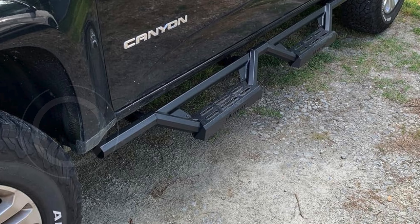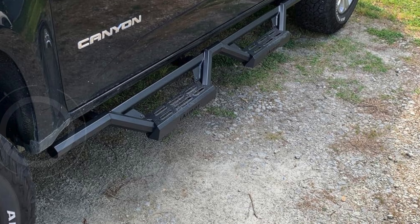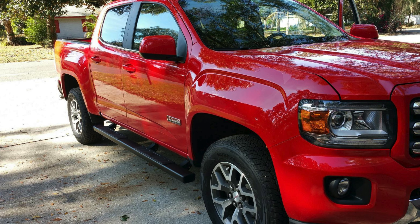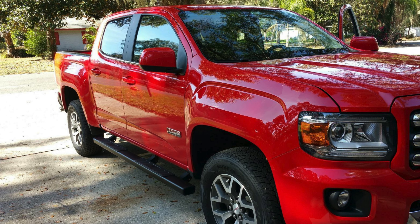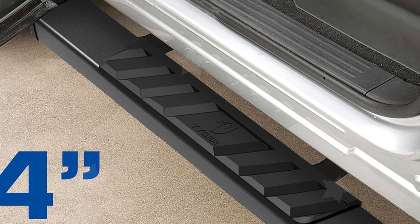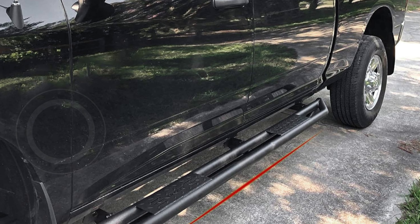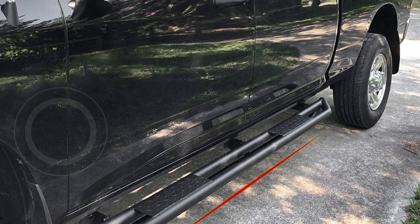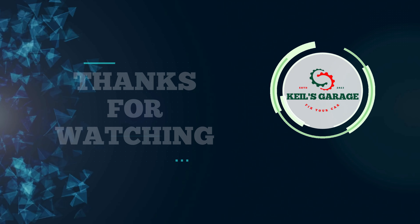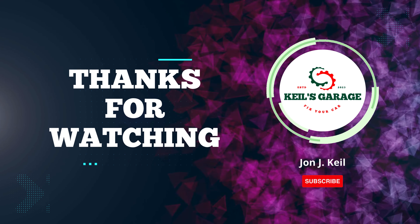We've covered the top running boards for your Chevy Colorado, showcasing the best options for enhancing both style and functionality. Whether you're looking for durability, ease of installation, or sleek design, these running boards have got you covered, each offering unique features to suit different needs. Thanks for watching — don't forget to subscribe, like, comment, and share for more update videos. See you in the next video.